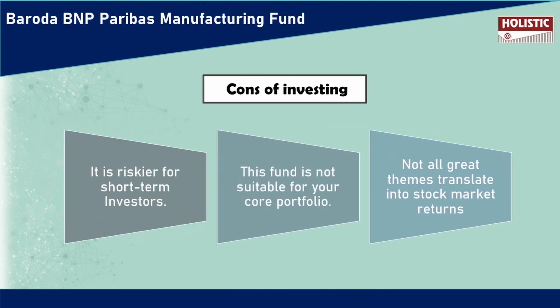Next, we will discuss the cons — that is, the disadvantages. We are always interested in knowing what we invest in. We will cover the positives, the negatives, and the risks, so that we can make an informed investment decision.